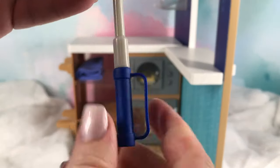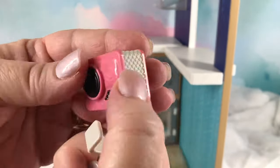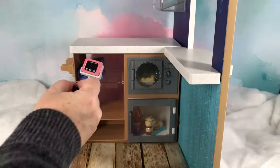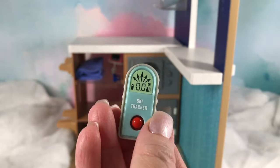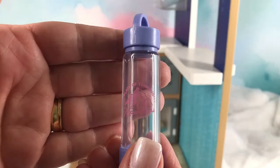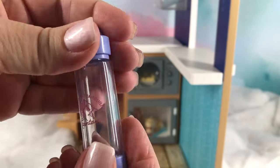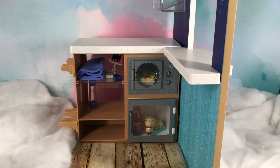You have a selfie stick that has a handle for your dolls and then you have the camera which is removable, so you can use it with or without the selfie stick. And you have your ski tracker. We also have a water bottle that has the ski resort logo printed on the front and it also opens up. And then we have two bottles of water.